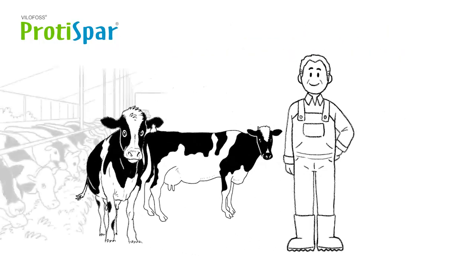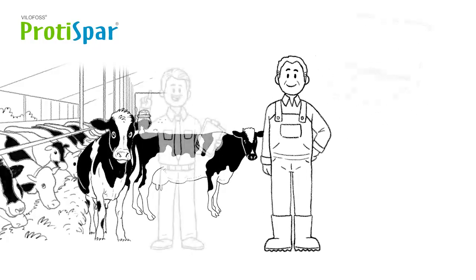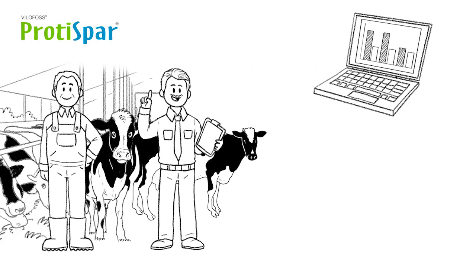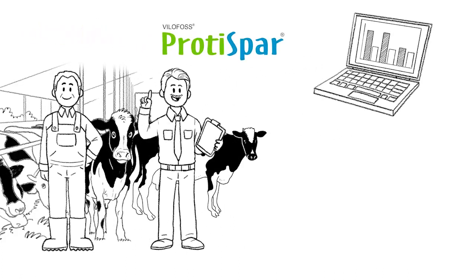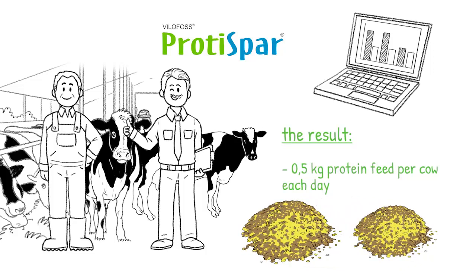John is surprised — he didn't think it could be that easy. His nutritional advisor Karsten calculates the correct application of ProteiSpa, taking into account the feed in use, the number of cows and current milk yield. The result? By using ProteiSpa, John saves half a kilo of protein feed per cow each and every day. Milk yield remains unchanged and the cow's health and well-being improves.